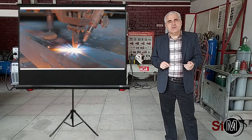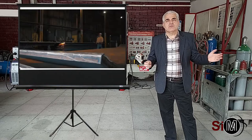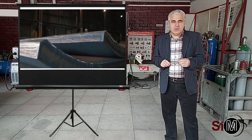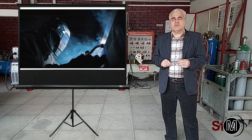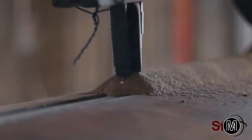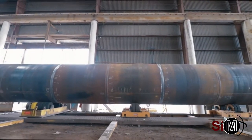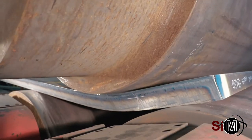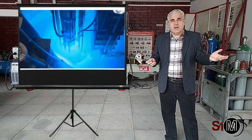Industria termo-energetică este un alt sector care se bucură de performanțele deosebite înregistrate la nivelul tehnologiei de sudare, dar și al elaborării materialelor. Se realizează construcții metalice impresionante, de dimensiuni foarte mari, cu grosimi de perete foarte ridicate. În interiorul acestor recipiente sub presiune au loc reacții nucleare.